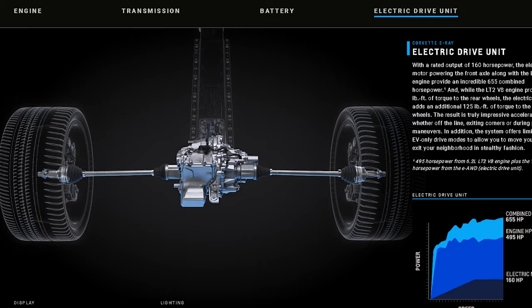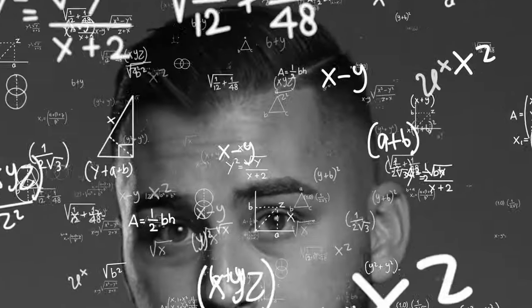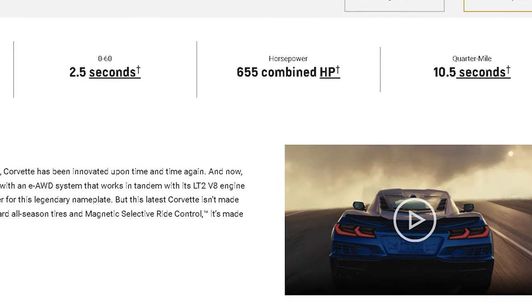The electric motors add an additional 160 horsepower and 125 pound-feet of torque. When you combine these two, you get 655 horsepower and 595 pound-feet of torque.